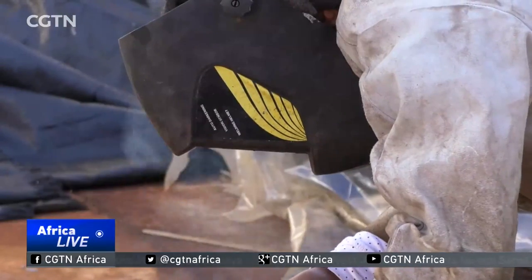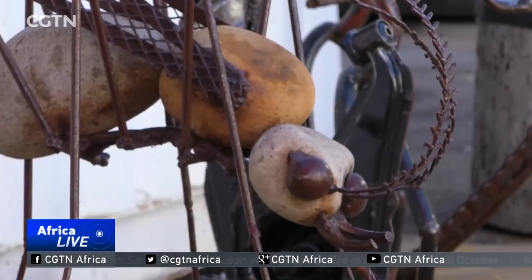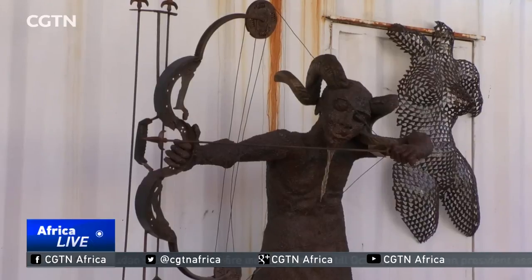Mutasa tells us that their mother's pencil drawings inspired them. Later, they were apprenticed to their uncle, a stone sculptor.